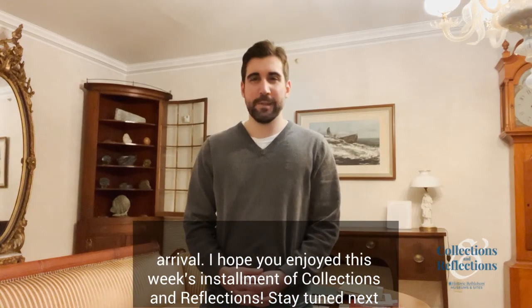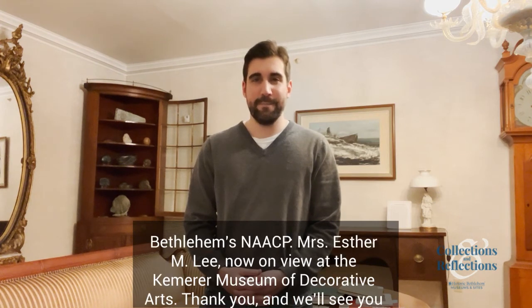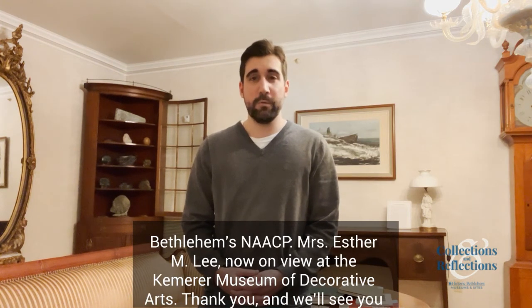I hope you enjoyed this week's installment of Collections and Reflections. Stay tuned next week when we chat with special guest Rae Levy about the exhibit of Pillar in the branch of Bethlehem's NAACP, Mrs. Esther Lee, now on view at the Kemmerer Museum of Decorative Arts. Thank you, and we'll see you next Monday.